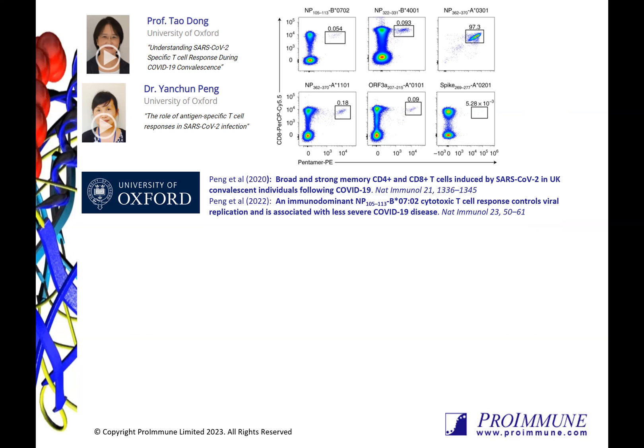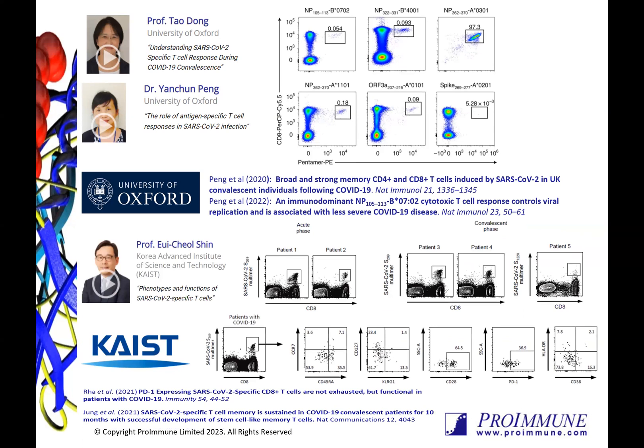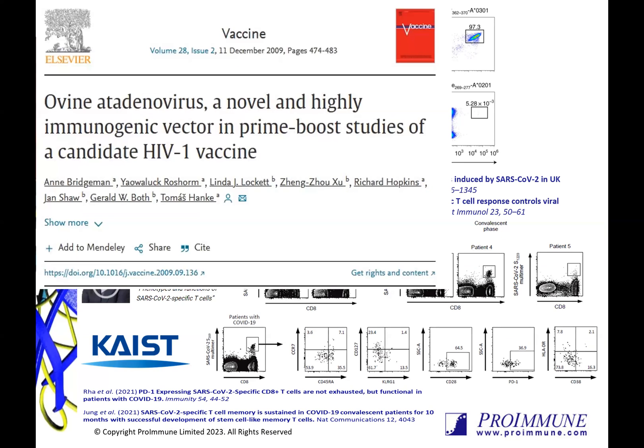This group also performed a follow-on study using specific T cell clones in single cell sequences sorted by a B0702 custom COVID pentamer to assess functional avidity and antiviral efficacy. Using different custom COVID epitopes, Professor Shun's group at CAST in Korea was able to perform enumeration of spike-specific CD8 T cells in COVID-19 patients with different infection profiles, as well as in-depth analysis of multiple biomarkers gated on pentamer-positive cells. Further studies by this group using pentamers showed that specific T cell memory is sustained in convalescent COVID patients for 10 months, and there are many more publications spanning a wide range of disease areas.